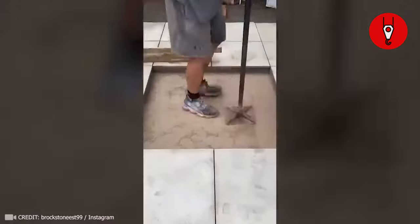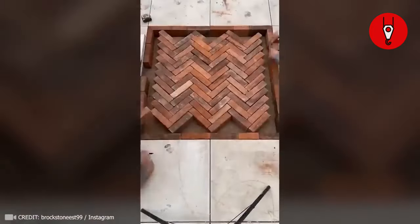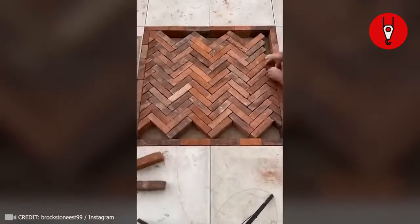See how this man skillfully arranged the bricks in a diagonal box, creating a captivating pattern. It's both a complex task and incredibly satisfying to witness.